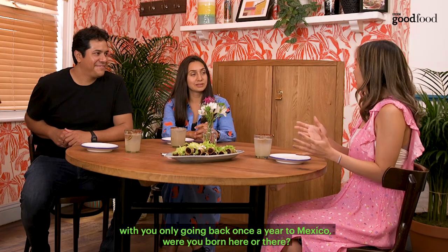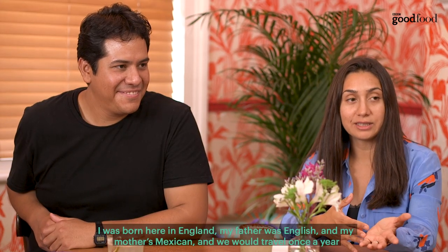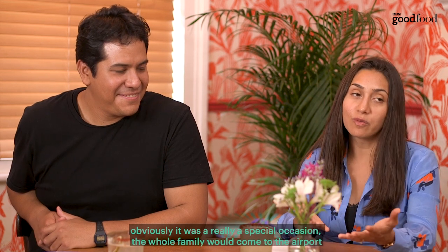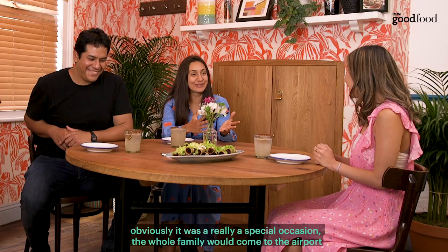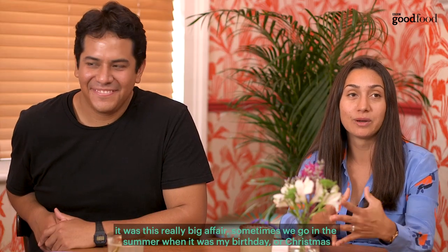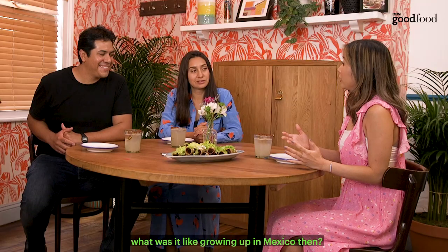So with you only going back once a year — were you born here or were you born there? And is that the same for you, Edson? I was born here in England. My father was English and my mother is Mexican. We would travel once a year, probably for the whole summer holidays or for Christmas. It was really a special occasion — the whole family would come to the airport to collect us in three cars just to collect me and my mom. Because sometimes we'd go in summer for my birthday or at Christmas, there'd always be some sort of big celebration happening.